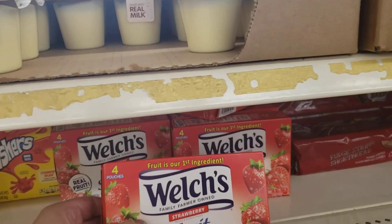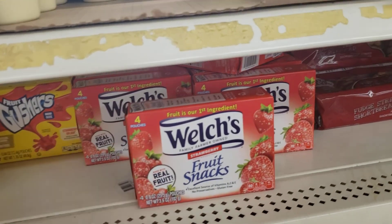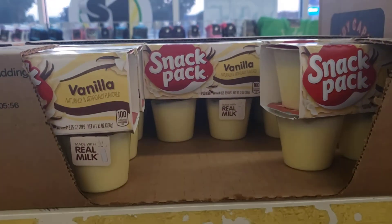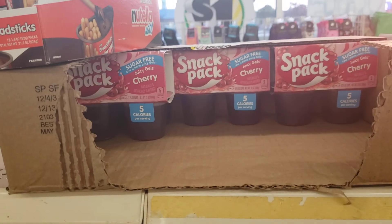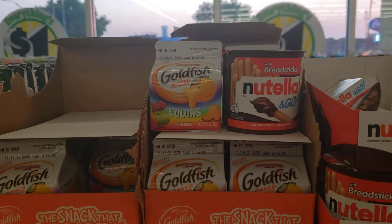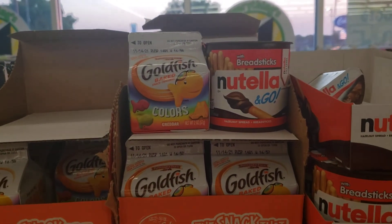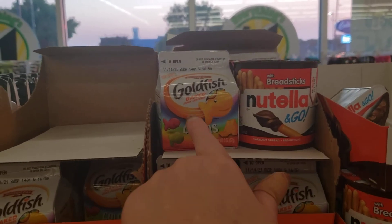So as you can see here, we have some Munch-ems and strawberry fruit snacks — it's four pouches right here. We also have Fruit Gushers in four-packs. And right above that they have the snack packs. Here you see they have them in Jell-O — so they have Jell-O and pudding. And they have the Nutella on the go with breadsticks.